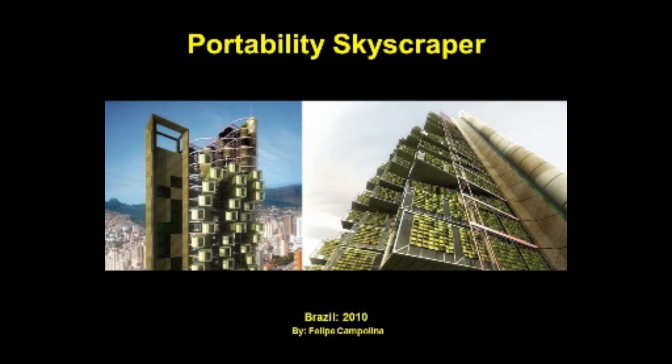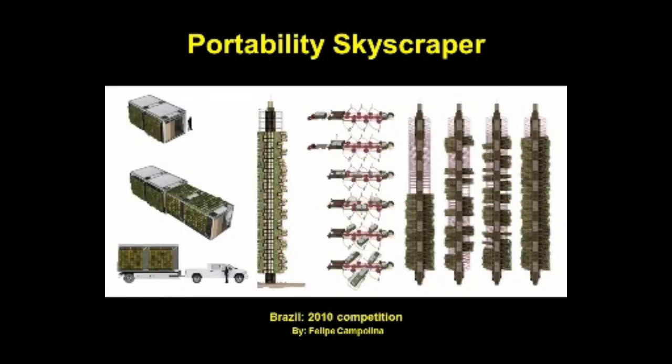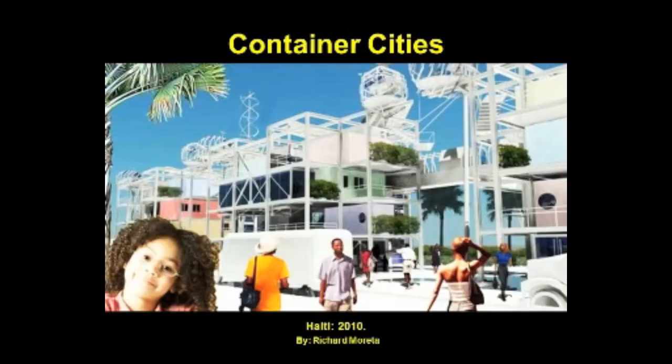Here's a futuristic skyscraper composed of hundreds of mobile living units from Brazilian architect Felipe Campolina. The design deals with both environmental and social issues, as the need to inhabit the planet sustainably is an increasing concern. The mobile units are composed of a steel frame structure, vertical walls and floors of OSB with thermo-acoustic insulation, windows in tempered glass, and green roofs and walls. It's also equipped with a water recycling system. This proposed design was part of the 2010 Skyscraper Competition organized by eVolo magazine. Last year Dominican Republic officials approved Richard Moreta's Container Cities project, which utilizes a modular construction system with recycled shipping containers to supply housing for victims of the devastating Haiti earthquake.